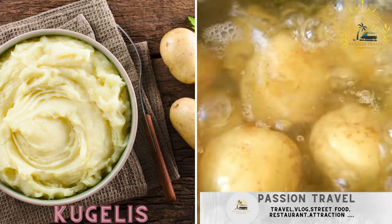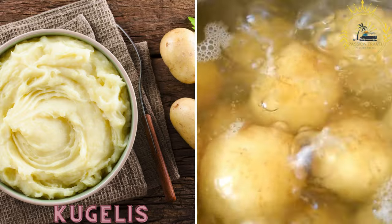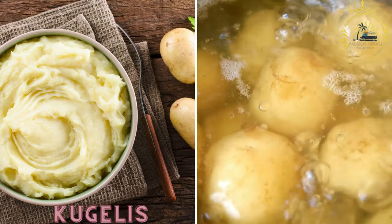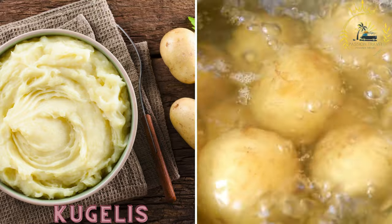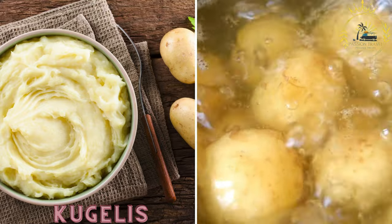Kugelous is a Lithuanian potato dish often described as a potato pudding or potato casserole. It is made with grated potatoes, eggs, onions, and bacon, and is typically served with sour cream.